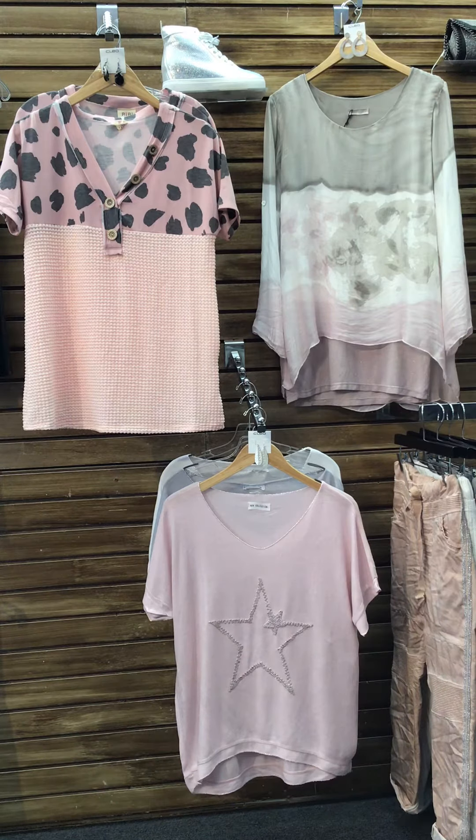Hi ladies! We are back again with more new arrivals. Even though we have to stay at home, it doesn't mean we still can't shop. Remember, you can go online at www.cleoboutiqueltd.com to see everything on this video and items in the store. Let's get started!